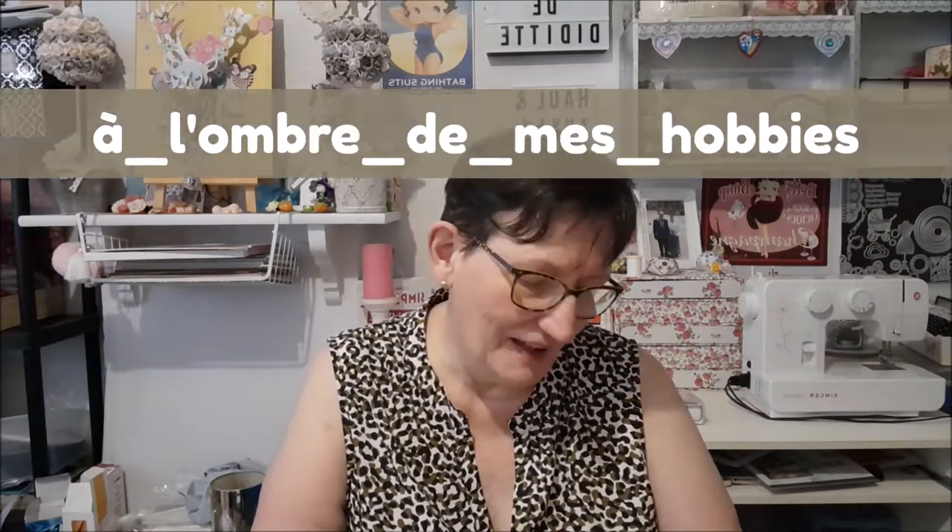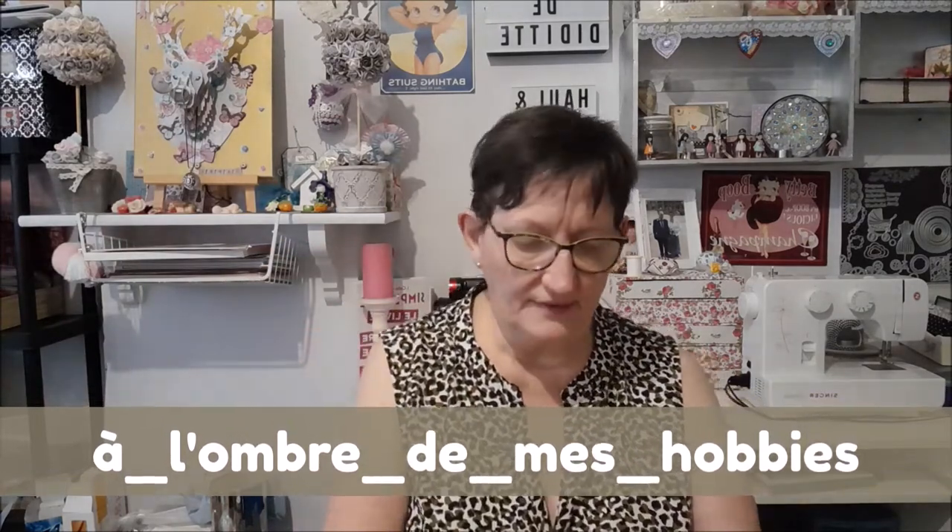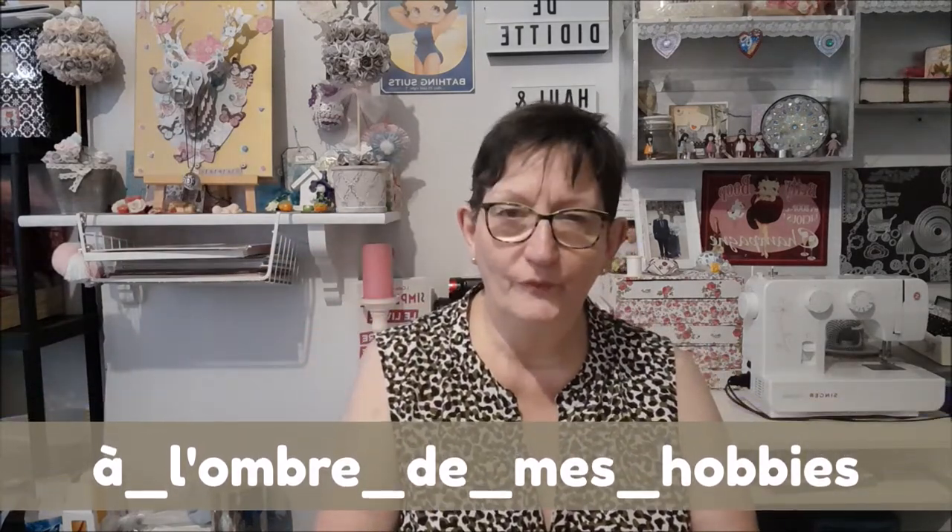Ça vient d'une amie que j'ai en abonnée sur mon Instagram, Nathalie, avec le pseudo à l'ombre de mes obis. Je vous mettrai le lien de sa page Instagram en barre d'infos. On va découvrir ce qu'il y a dedans.